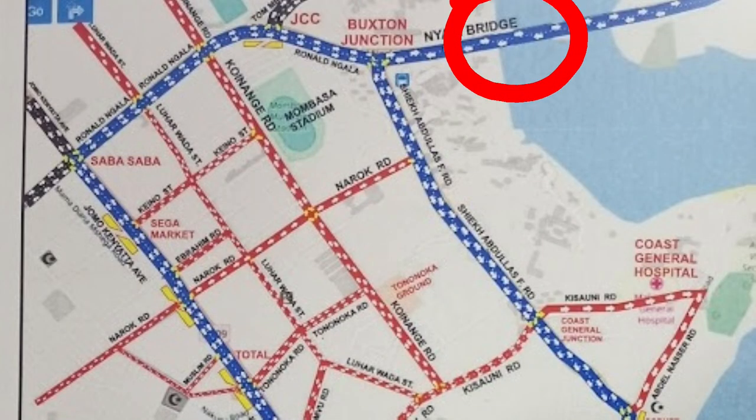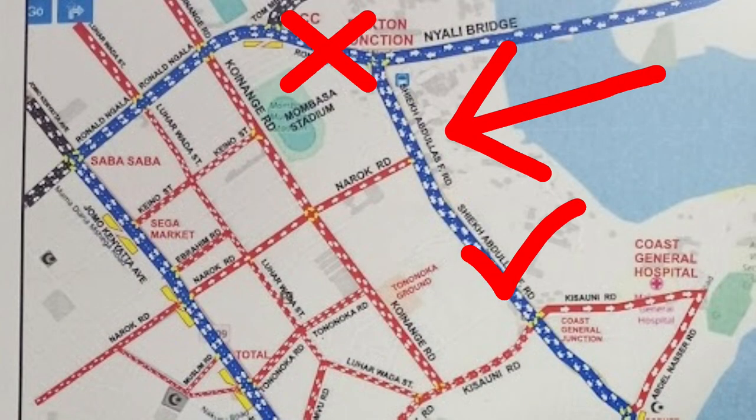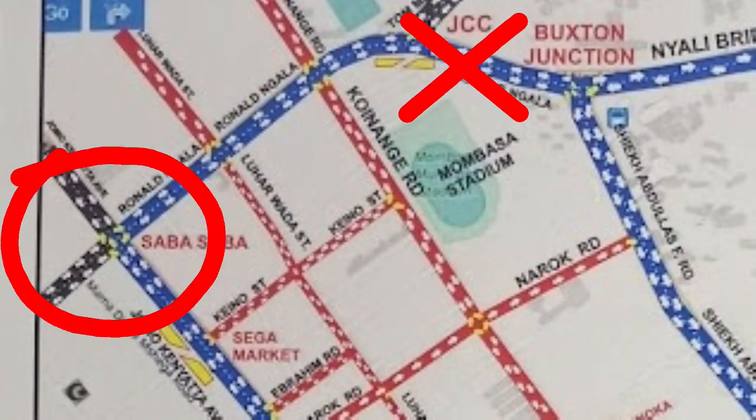As you are coming from Nyalik Ridge entering the town, all vehicles are supposed to turn left to the Sheikh Abdallah Fasri Road, even if your destination was not in that direction. That means no vehicle will be allowed to use the route which will take you to Saba Saba, as previously you used to do so.